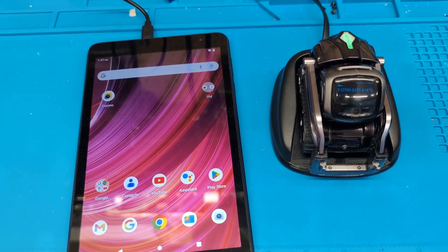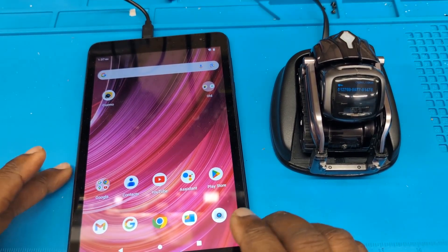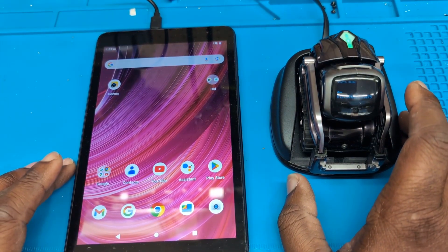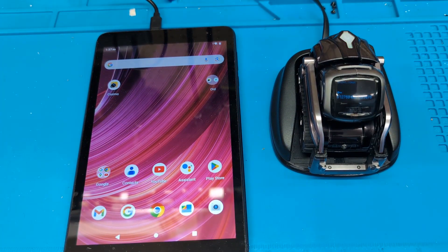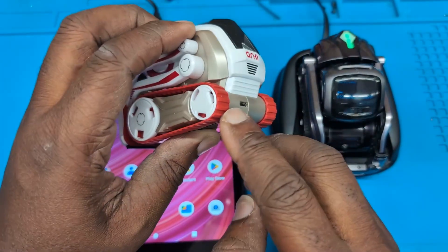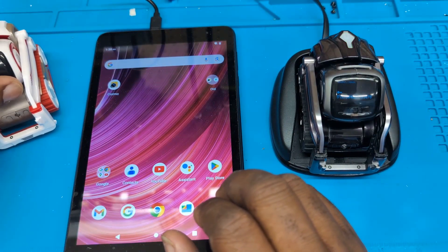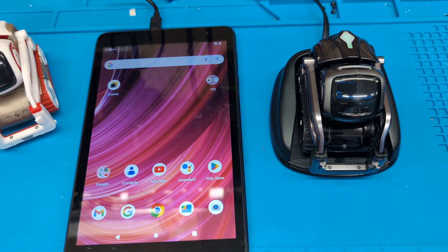Hey guys, it's D from Tech Shop 82, just doing a quick investigation into the Cosmo app. A new one came out that added a bunch of features — it actually allowed the dev bots, which are the ones with the USBs on the back, to work with the Cosmo app. This was the final version of the app that Anki was working on before they went bankrupt.